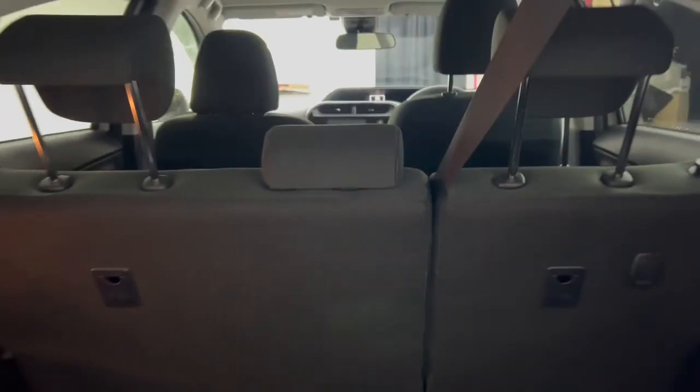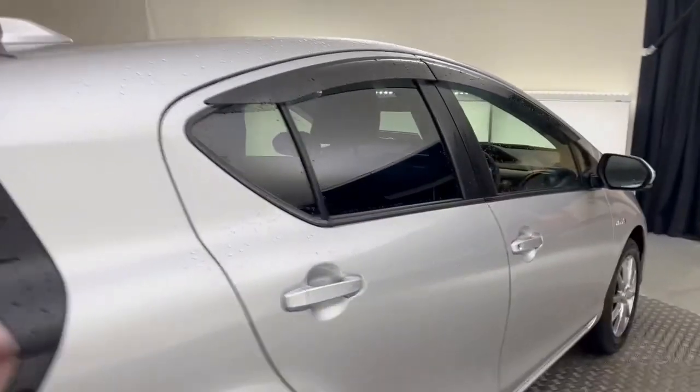It does have a reversing parking camera. As you can see, it's quite a sizeable boot. It does have a 60-40 drop on the rear seat, so if you do need to get large items into the back, it's very easily done.